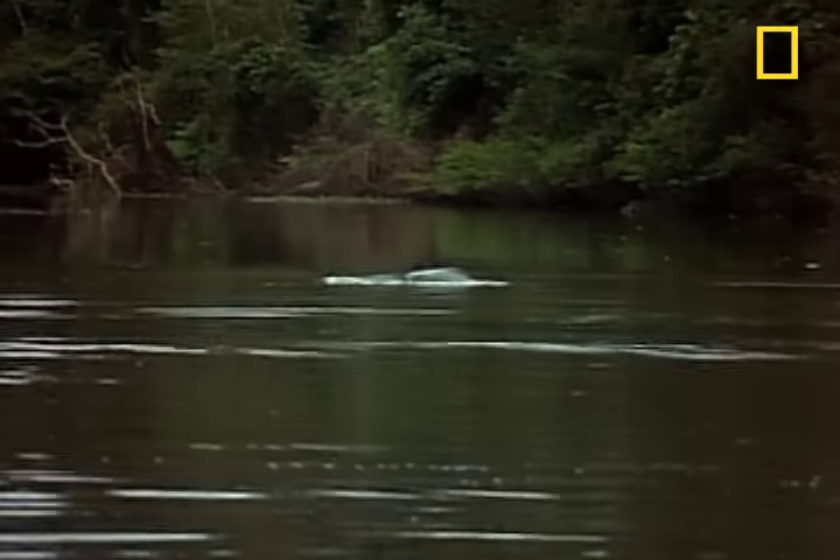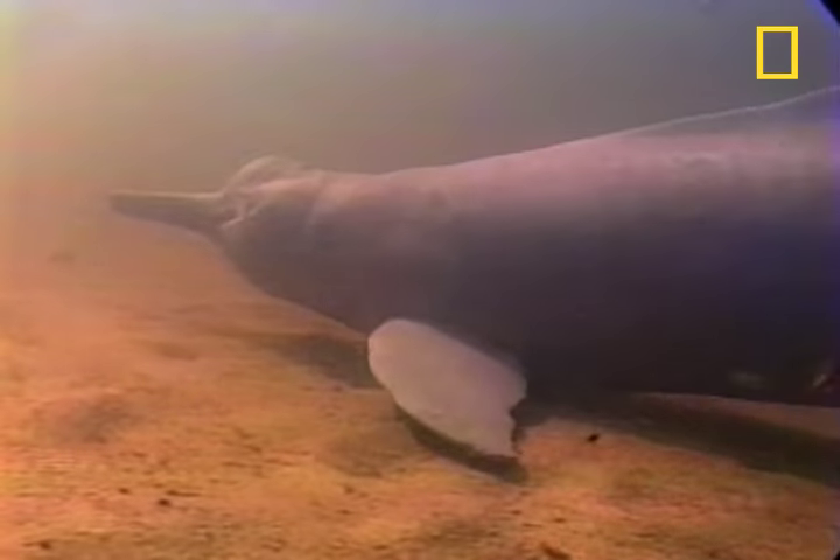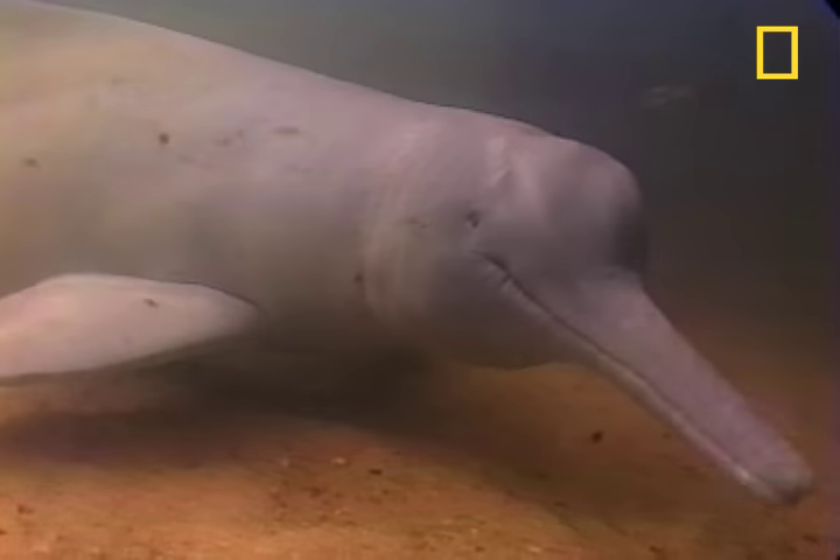We've come here to the Amazon to check out the Boto Dolphin, otherwise known as the Pink River Dolphin. Pink River Dolphins are sometimes pink because their capillaries are close to their skin, but they're also sometimes pale blue, and sometimes they're even an albino off-white.